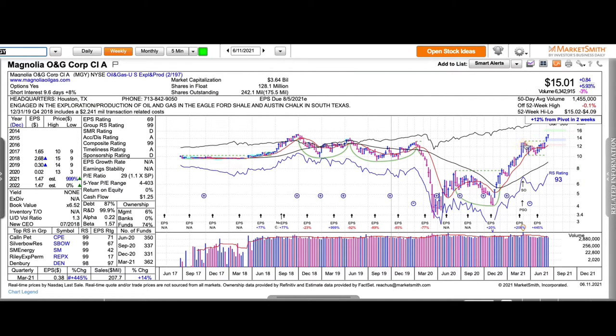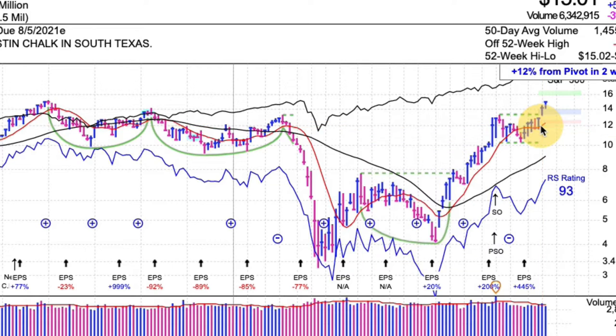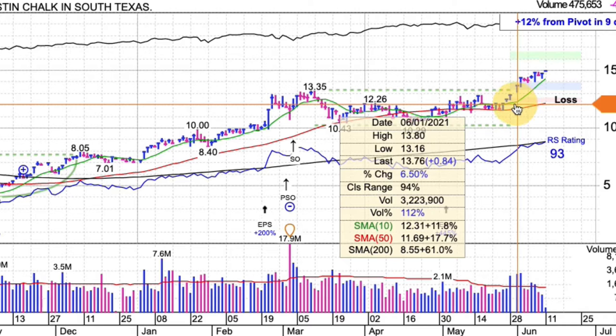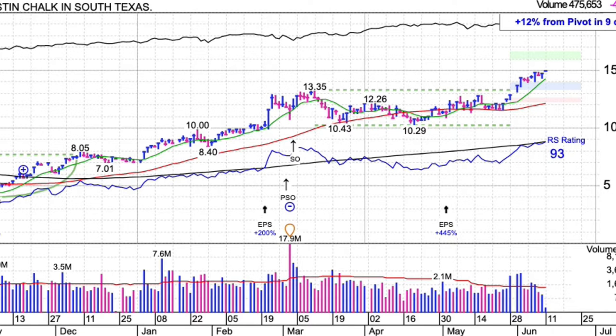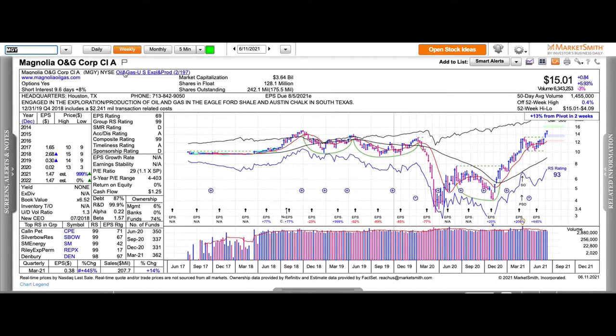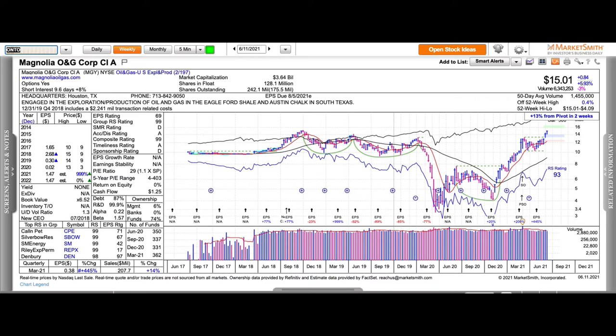We're looking at a weekly chart. You can see the consolidation over here, with the high of 13.35 from the week of March 12th. Flipping over to a daily, you can see it gapped out of that just recently and has been trending higher. With the increase in energy prices lately, that's going to benefit some of these companies. Analysts are seeing a big increase in earnings per share this year, which looks pretty good.